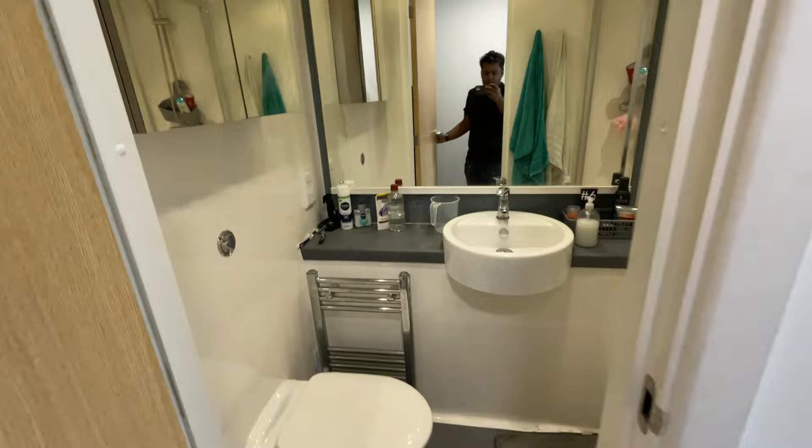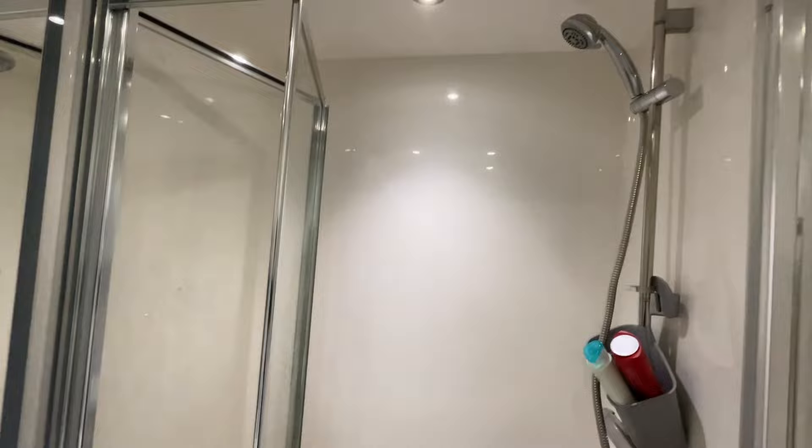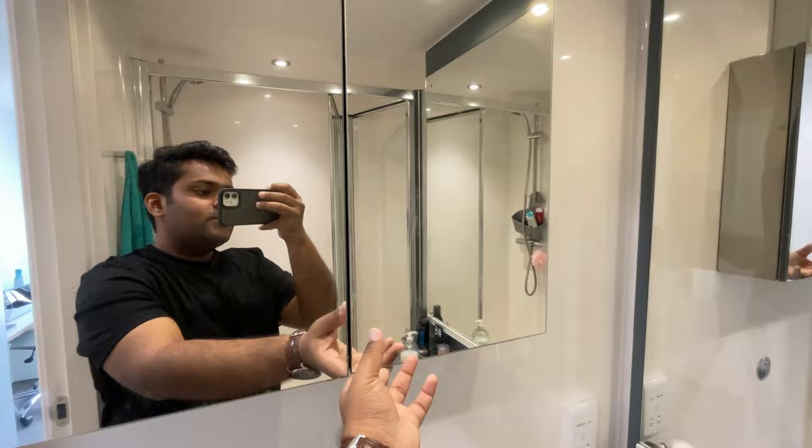Just as we walk into the washroom, you've got a big mirror here. It's one of the accommodations where you have ample space inside the washroom. This is the shower area — there's a lot of space here compared to a lot of other student accommodations; it's big enough to fit someone on the bigger side like me. You've got the toilet and sink here, a good cabinet, and mirrors everywhere.